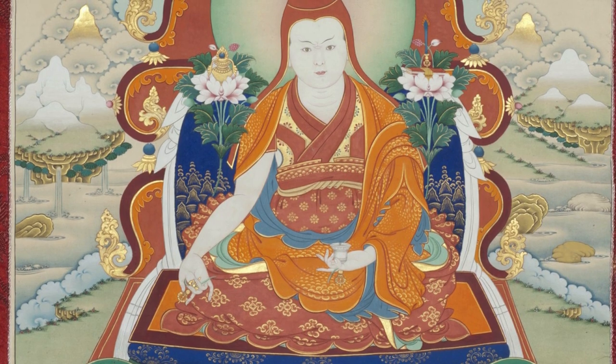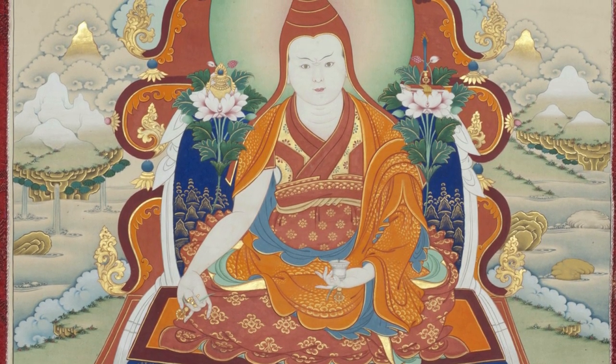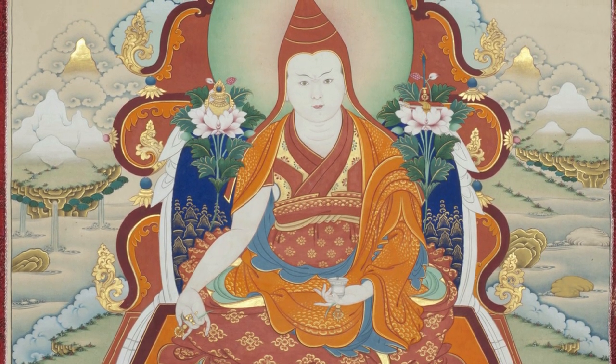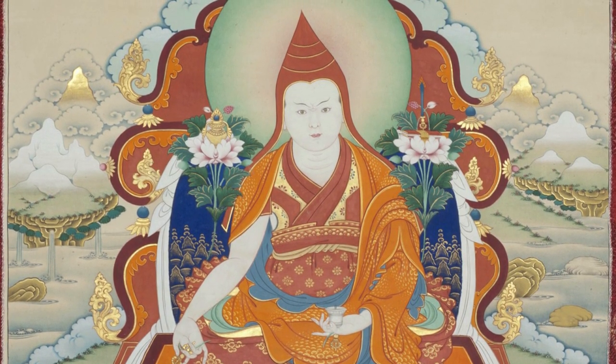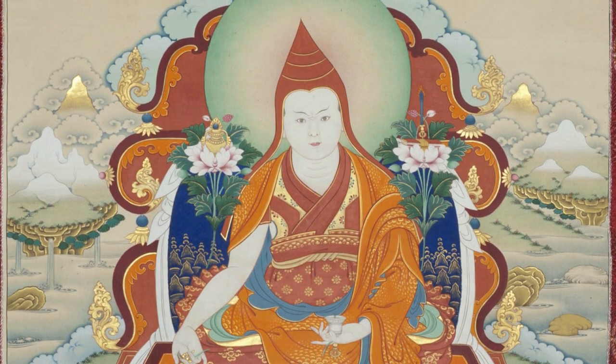Also, in both hands he is holding the stem of a flower blossom, a lotus. One lotus extending up next to the right shoulder holds a Vajra and a long life vase. And on top of the flower blossom at the left shoulder is a sword and book, which is reminiscent of Manjushri and representing learning, education, and explication.